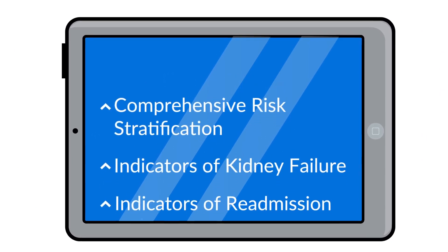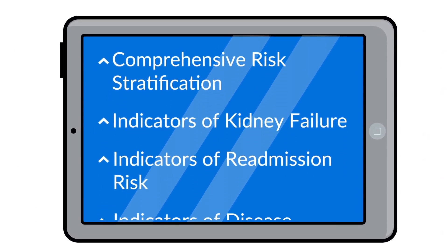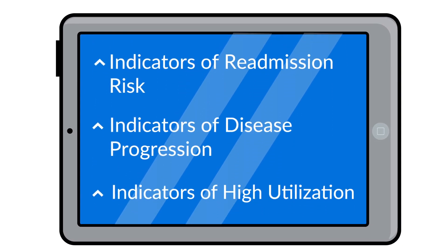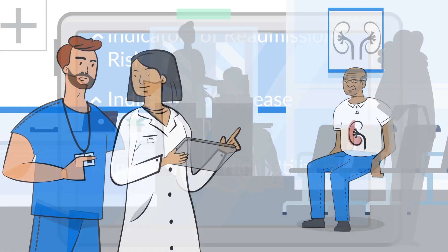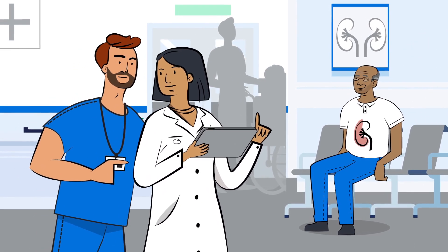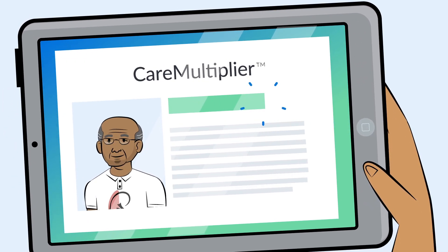It provides deeper insights into kidney patient data profiles, delivering actionable insights to the care team in real time, which helps our kidney heroes identify and prioritize clinical interventions and drive personalized, high-touch care.